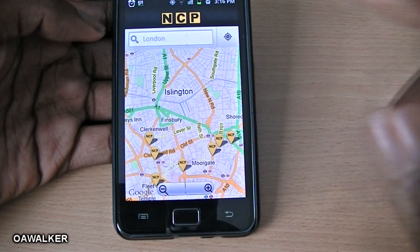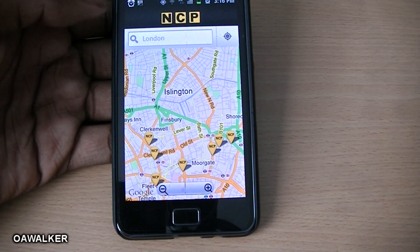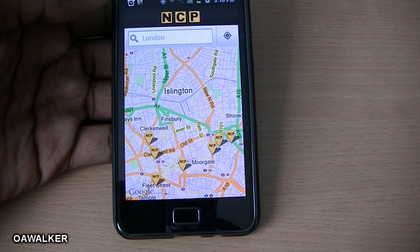It also shows you the car park features — such as lifts or ramps for people with disabilities, toilets, and so on. So it really does show you everything you need to know about the car park, and you can get directions from your current location. It's a great application if you're looking for parking spaces in areas you're not familiar with.